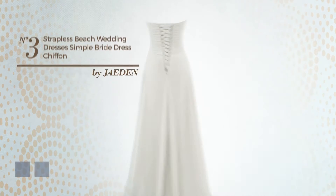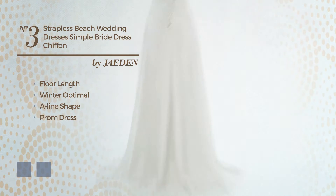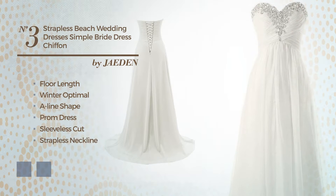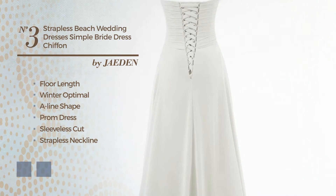Number 3, an outstanding floor length winter times A-Line Prom Dress. Featuring sleeveless cut with a strapless neckline, produced with smooth chiffon, styled with lace. The available color variations include ivory green and white jade.